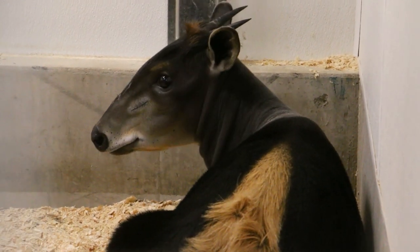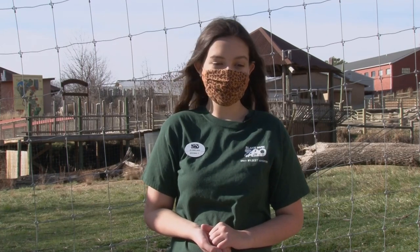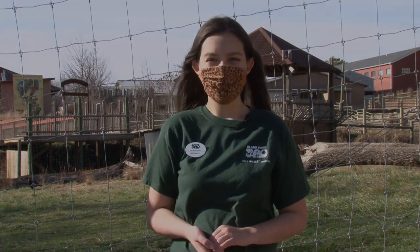This Giving Tuesday our goal is to support the new residents of Blank Park Zoo by raising enough funds to be able to feed them for a whole year.